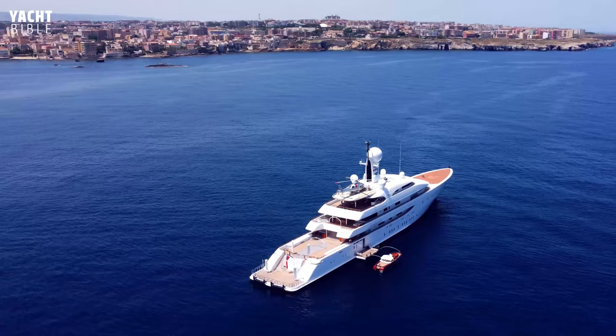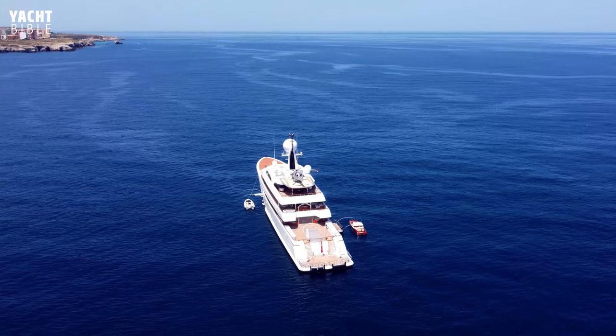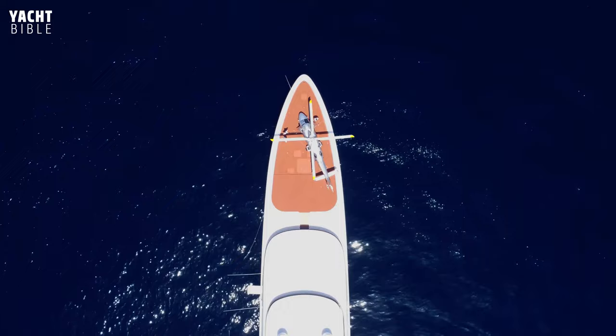Inside the Ilona Yacht you'll find five decks connected by an elevator for easy access throughout this elegant vessel. With a beautiful mahogany interior designed by Redman Whiteley-Dixon, there is room for 20 guests in six spacious cabins and a stunning cinema that can hold 14 people. With a crew of 28 in 14 cabins, guests will always feel at home with world-class service and never a shortage of things to do.